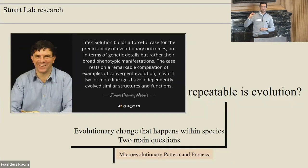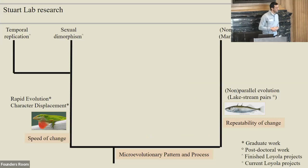Gould was of the camp, especially if you went back far enough, that life would be very different if we played it forward again — chance would rule all. But Simon Conway Morris hit back with his book Life's Solution, saying evolution is supremely predictable and convergence rules all. I've pursued these questions using anolis lizards on small islands in Florida, looking at competition and how it drives habitat use change and evolution, and also using lake-stream populations of sticklebacks in British Columbia.